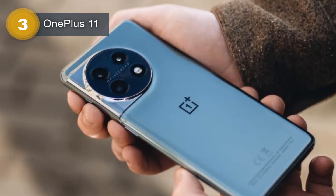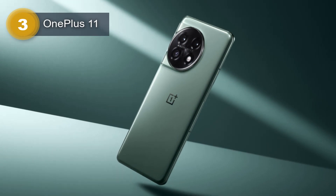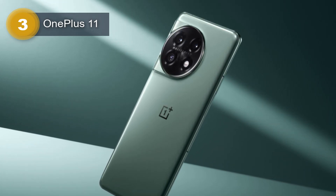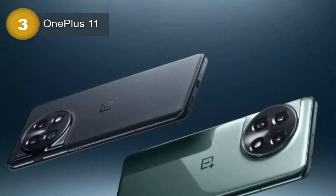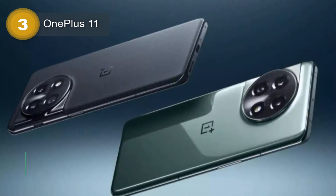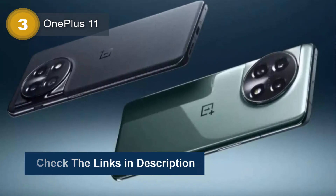The camera setup on the OnePlus 11 is impressive, with a triple-lens Hasselblad color calibration system on the rear that includes a 50MP wide, a 32MP telephoto, and a 48MP ultrawide camera. The front-facing camera is a 16MP lens that can capture 1080p video at 30 frames per second. The device also comes with a powerful 5,000mAh battery that can be charged quickly with the included 100W wired charger.